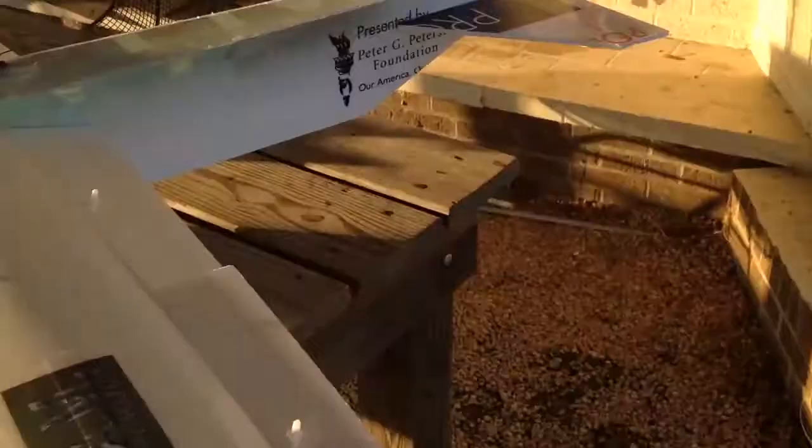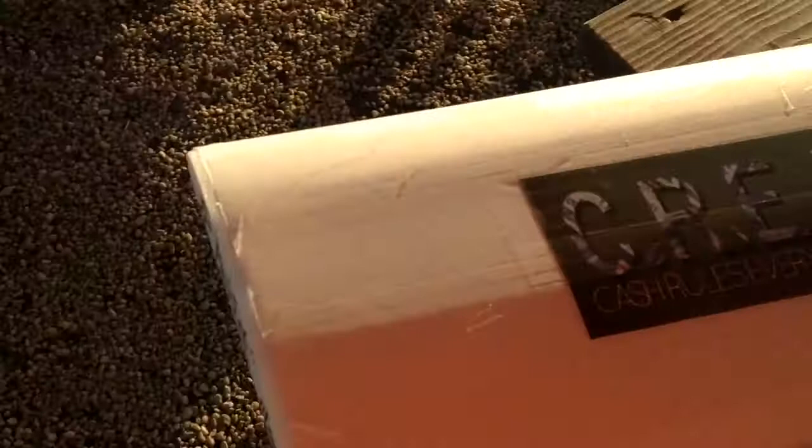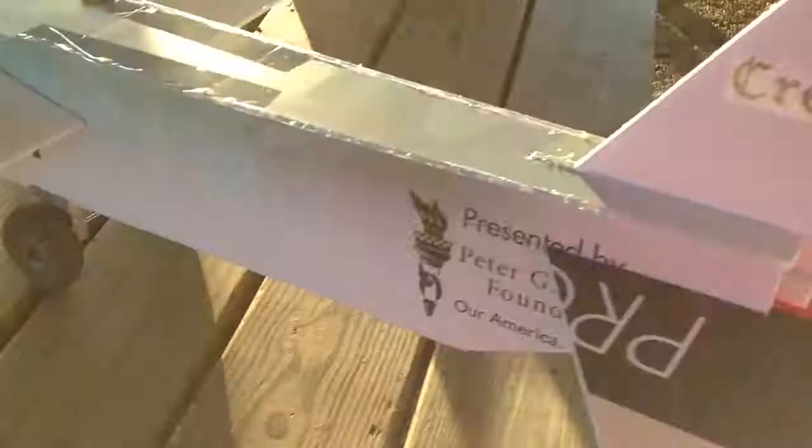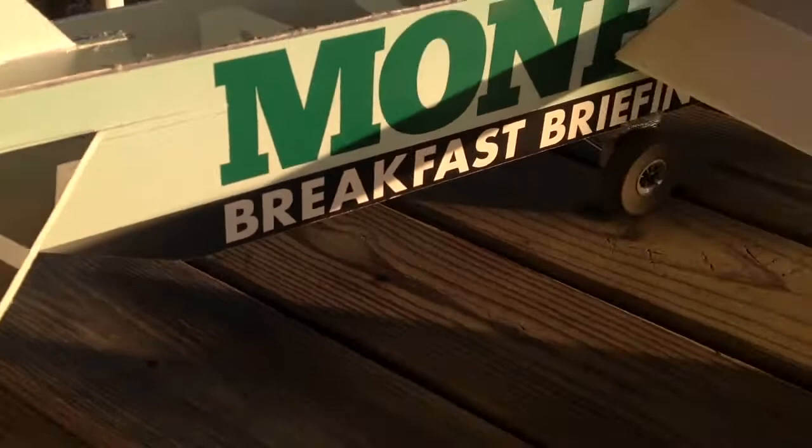Cream — obviously if anyone's a Wu-Tang fan, you know C.R.E.A.M. stands for 'cash rules everything around me.' The name started not so much from the color, but the phone board itself has money on it, so I thought 'Cream' would be a perfect name.